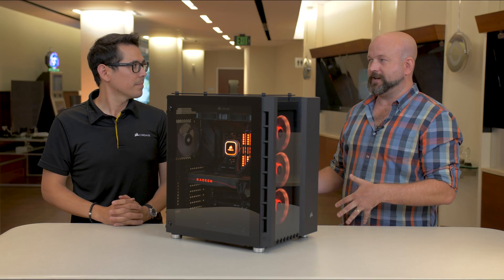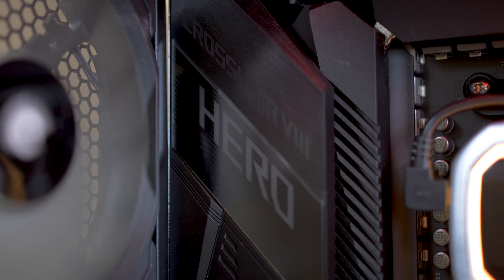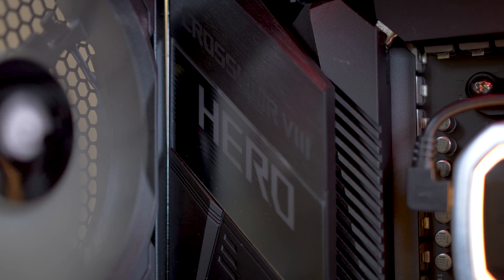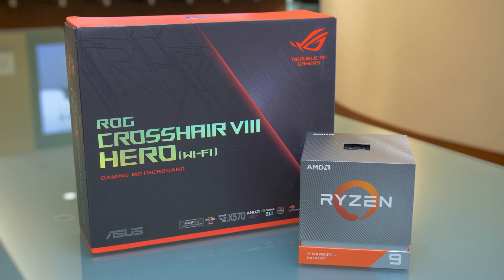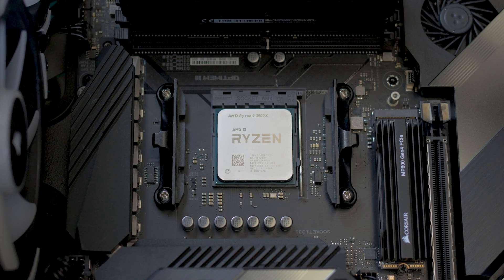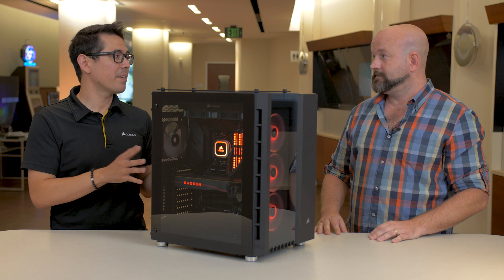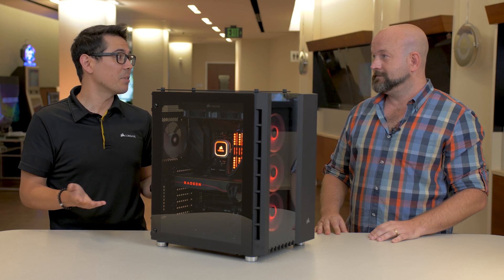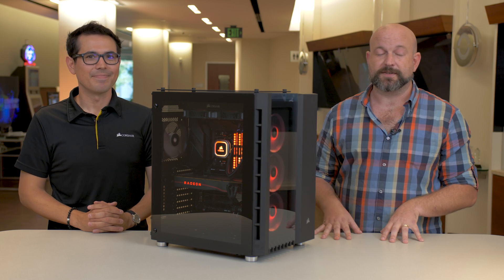It's not just AMD and Corsair technology in here — there's an unsung hero from Asus: the Crosshair 8 Hero Wi-Fi. That's what everything plugs into — the CPU, memory, SSD, GPU, everything. It's a great product. My favorite feature has to be the integrated I/O shield. Whoever did that deserves a Nobel Peace Prize, or at least a raise.